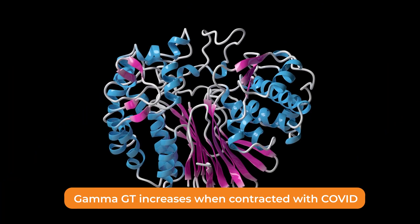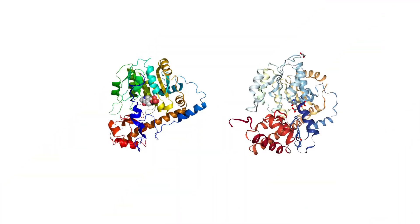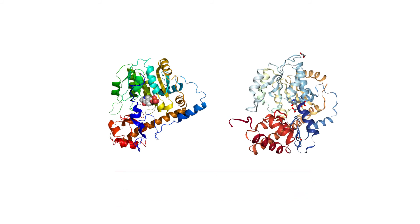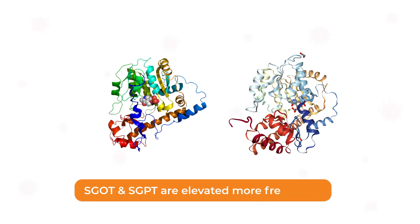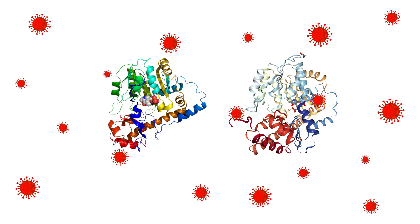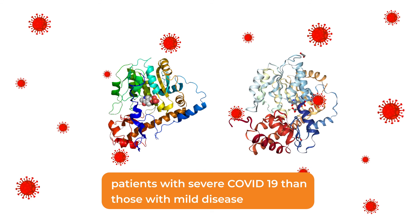Gamma-GT is the first enzyme that increases when contracted with COVID. This is followed by SGOT and SGPT, which doubles in COVID. SGOT values are still higher than SGPT. According to the severity of the disease, including the extent of respiratory distress and the need for ICU admission, SGOT and SGPT are elevated more frequently and to a greater extent in patients with severe COVID-19 than those with mild disease.